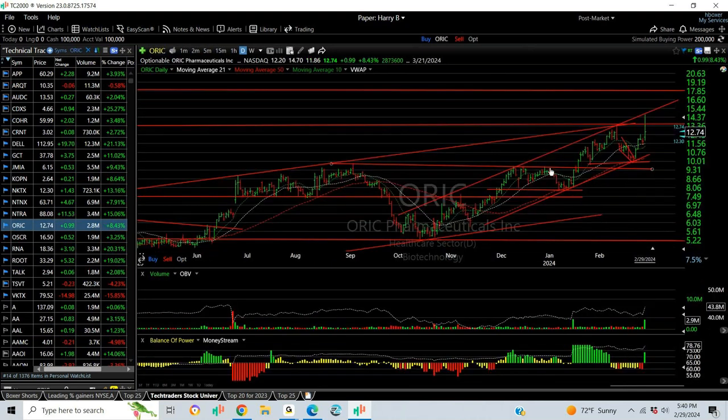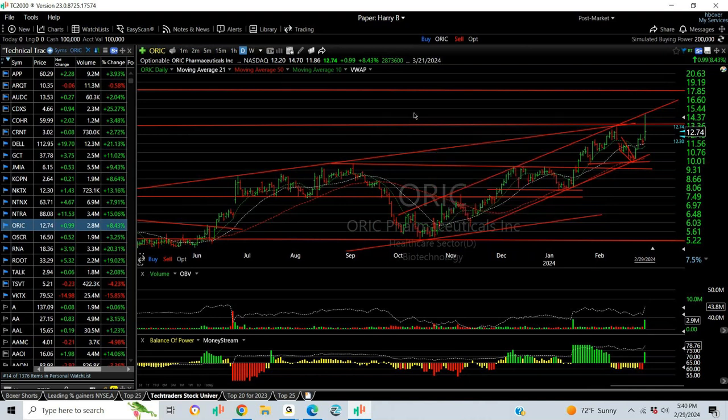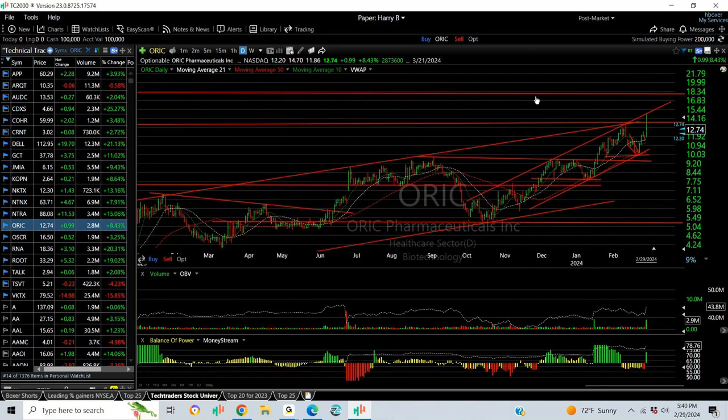4IC popped through a double top, pulled back and consolidated on low volume, then popped again sharply today, getting up to $14.70 but settling back a couple of points. Still was up $1 or 8.5%. It needs to consolidate, but the target going forward is $18.